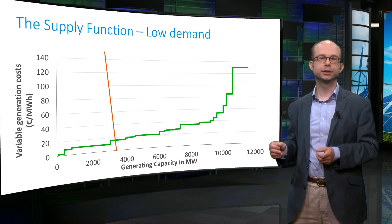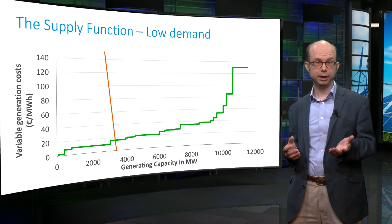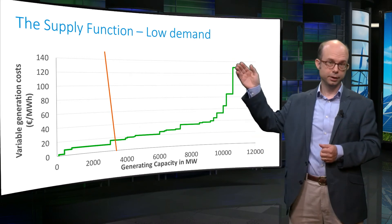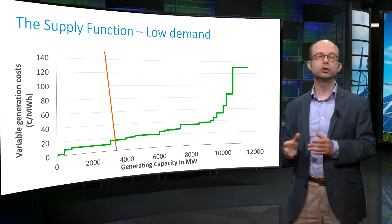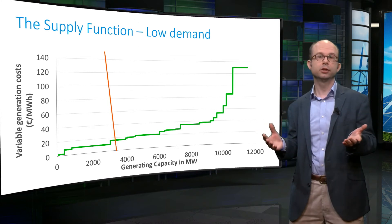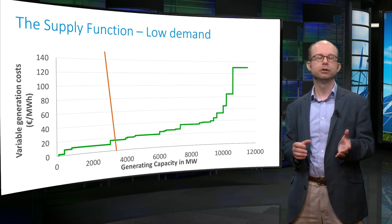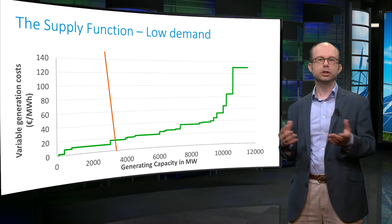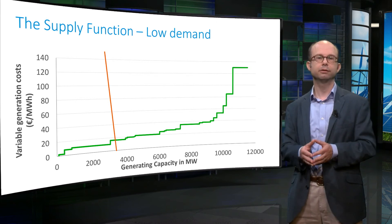The orange line represents a stylized demand function at a moment with little demand for electricity. The demand function indicates how demand changes as the electricity price changes. At higher prices the demand declines. The fact that the line is nearly vertical means that consumers hardly change their behavior as electricity prices go up. The real shape of the demand function is difficult to determine, as many customers currently do not have an incentive to respond to short-term variations in the electricity price. This may change as smart grids are implemented, or more flexible forms of demand develop, such as the charging of electric vehicles.